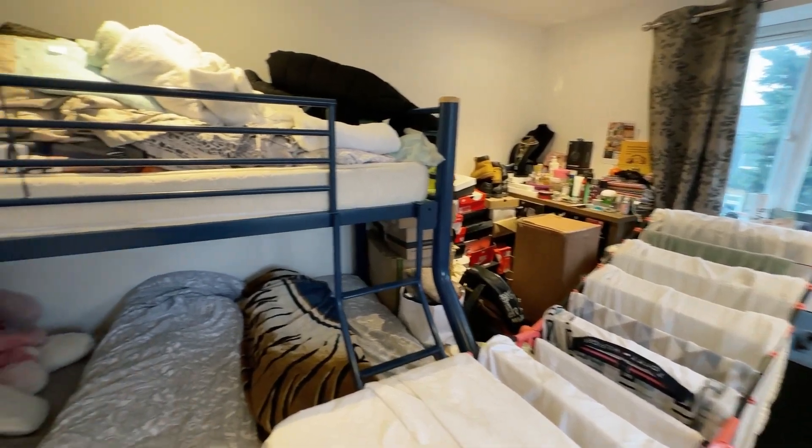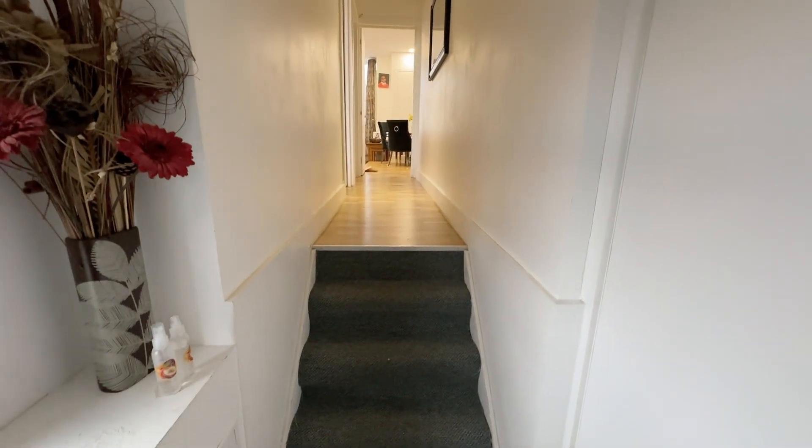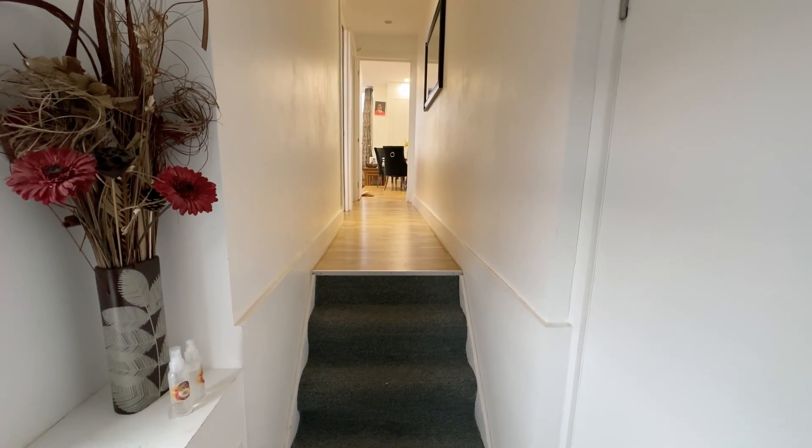That pretty much concludes the tour for this very spacious two bedroom flat. If you'd like to arrange a viewing, please call Beaumont Gibbs Estate Agents on 0208 319 7600. Many thanks for watching.